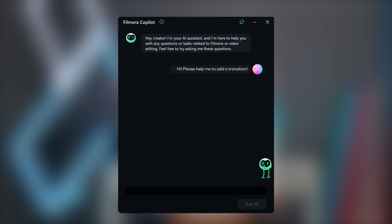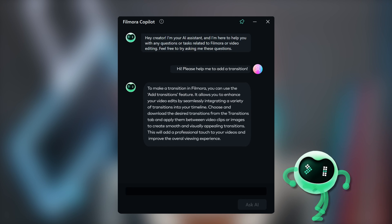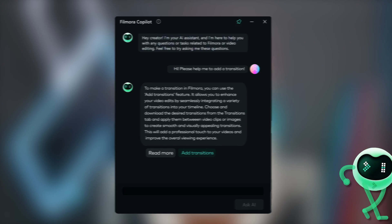We all know that editing can be tricky sometimes, so we added a helping hand right inside Filmora 13. When in doubt, use the AI Co-Pilot editing feature and you will find your answers.